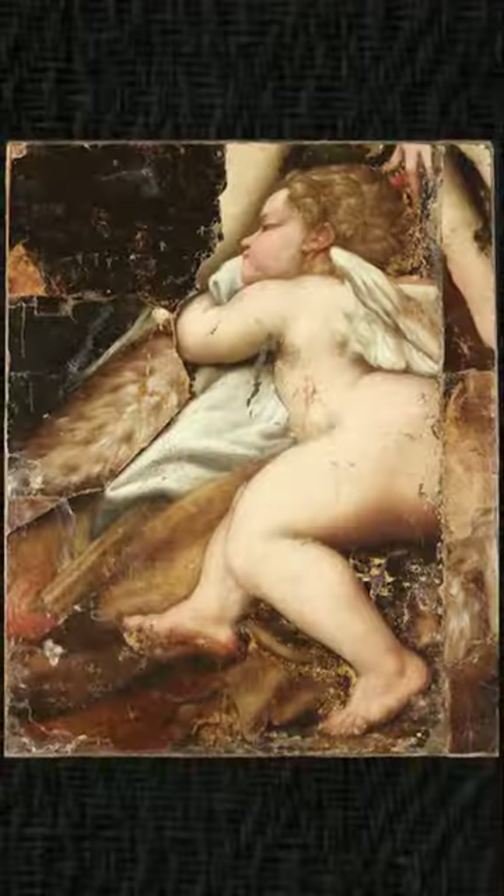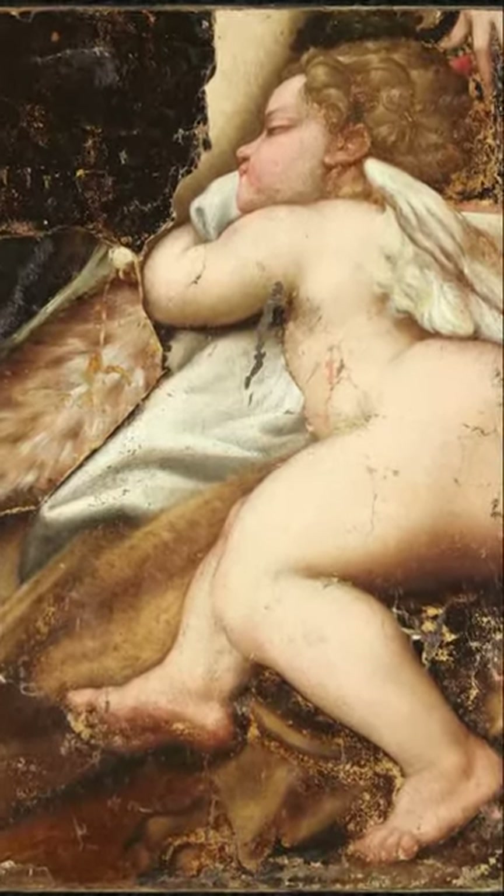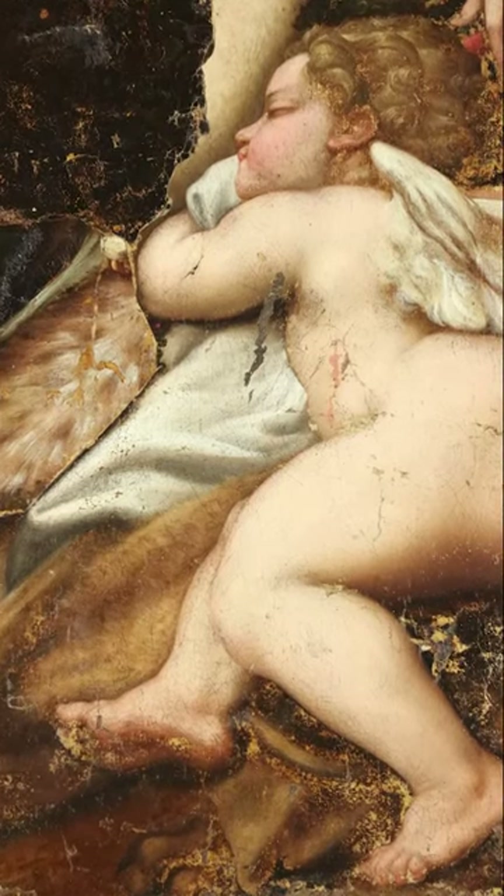Let me tell you about Rembrandt's The Nightwatch. It is not what you think it is. I have uncovered the truth behind this great masterpiece. It all came from a discovery that I made — a Little Cupid by Antonio Allegri da Correggio, which was part of a set of six great mythological works.